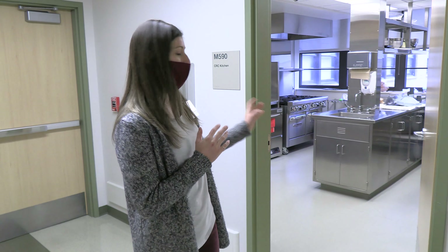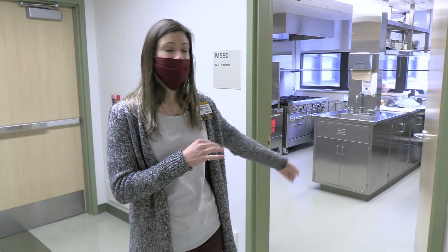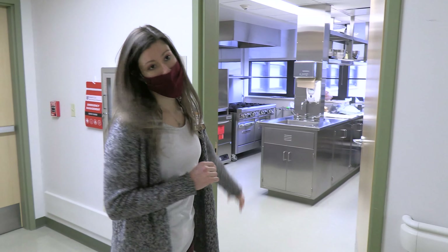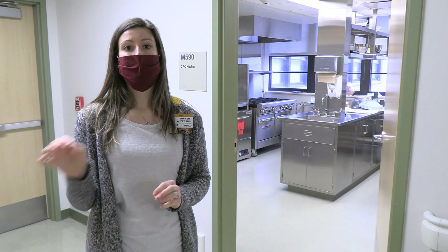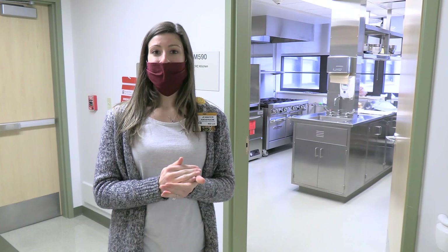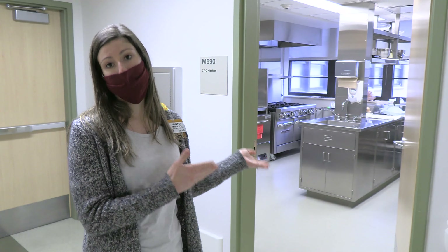We measure all the food with a scale to the gram. I also use this kitchen to prepare our research meals — for example, we put a special type of fat into the meal so we can track it in the blood. We prepare it here and have it ready at six o'clock for the participant's overnight study. That's just one example of how we use this research kitchen.